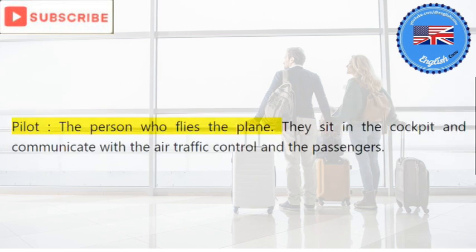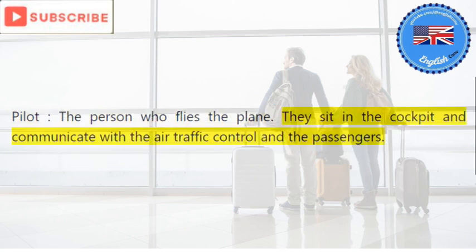Pilot: the person who flies the plane. They sit in the cockpit and communicate with the air traffic control and the passengers.